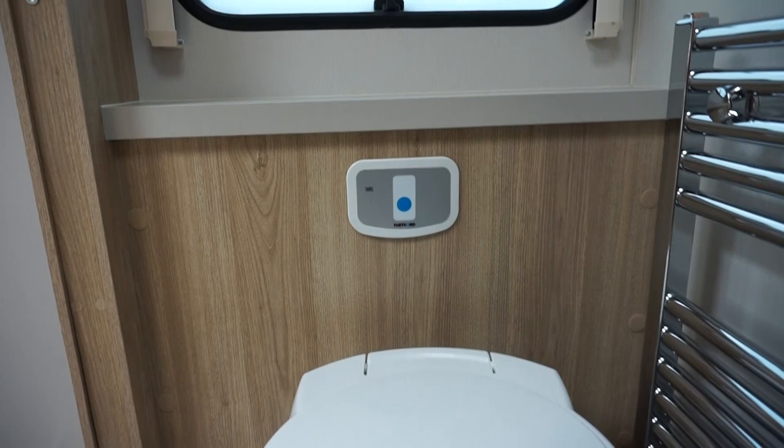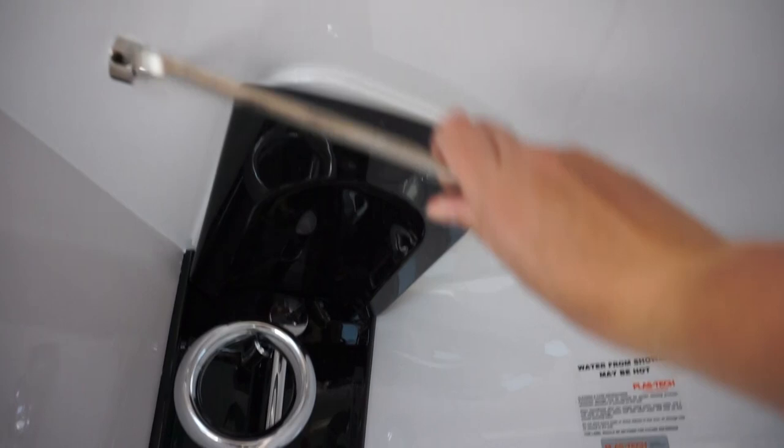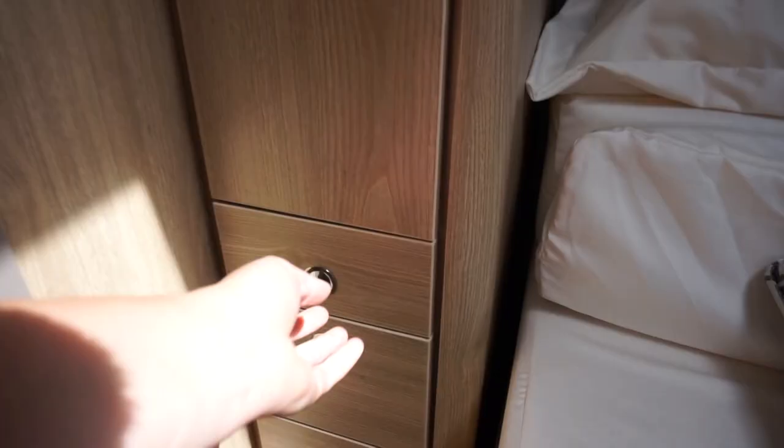Some features I like in this bathroom: the toilet system is slightly different to what I've seen — there's a button on the wall instead, which would really free up some space. Somewhere to hang your towel or bath mat afterwards. The lamination tiles look good, and there are a couple of good hooks on the door.